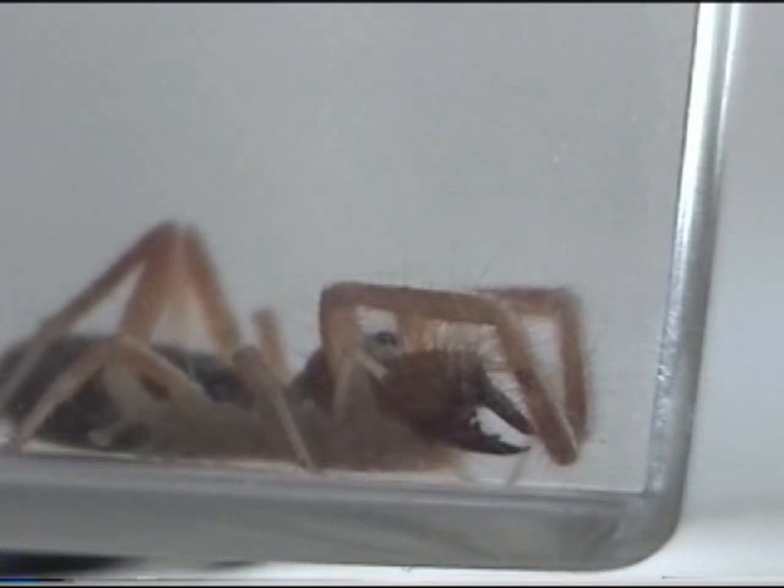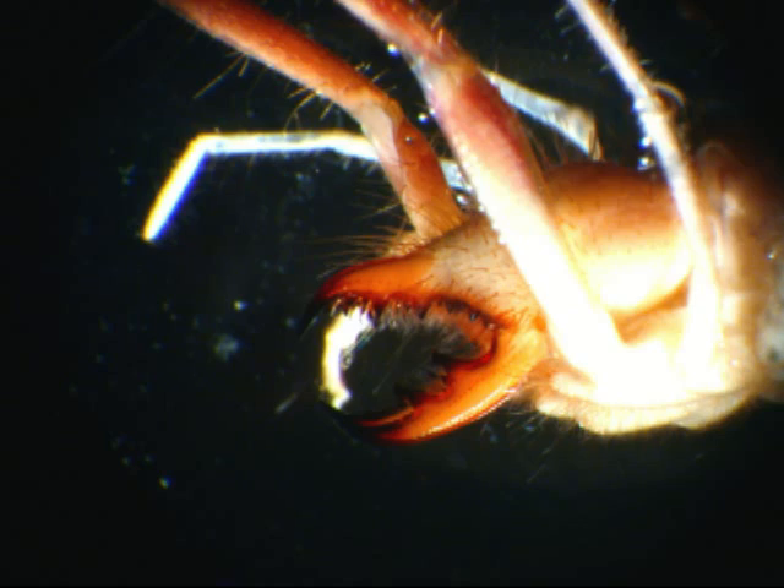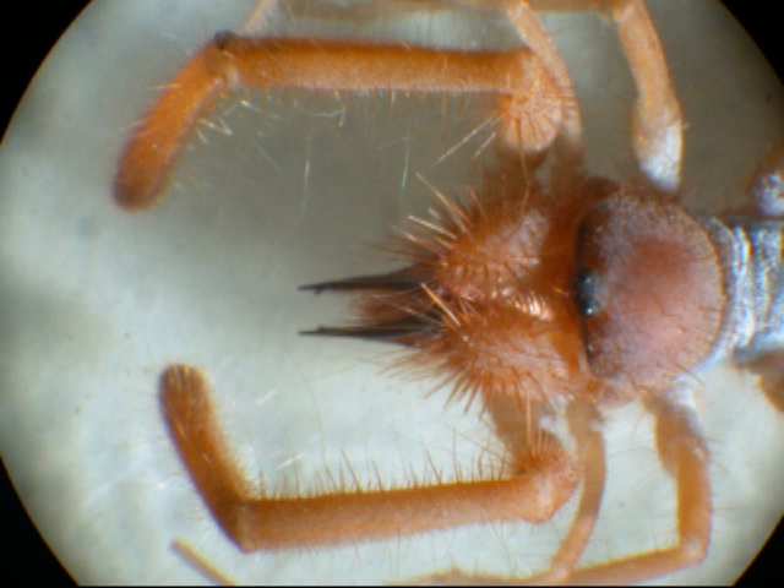The camel spider's main weapons are its chelicerae, which are huge bolt-cutter-like pinchers on the front of its face. Its prey includes spiders, scorpions, insects, and lizards.